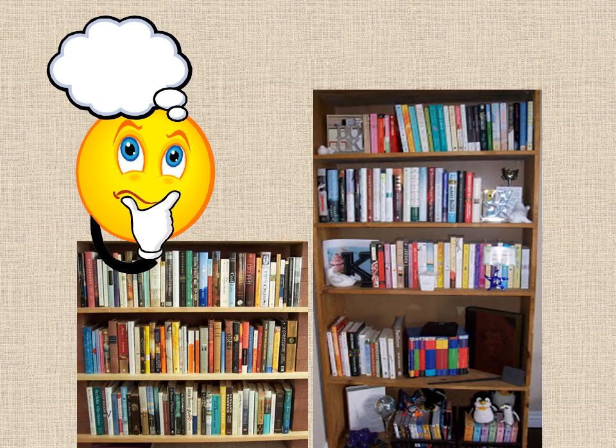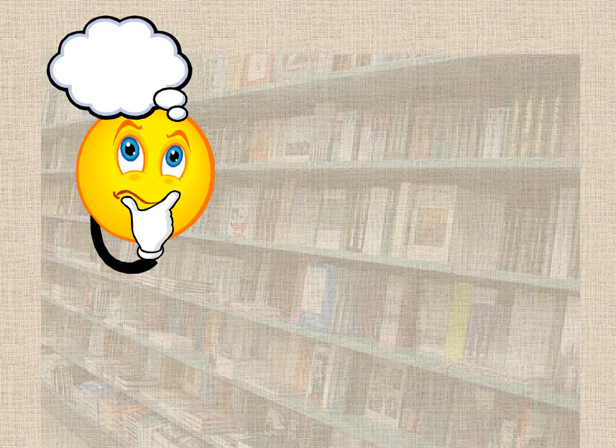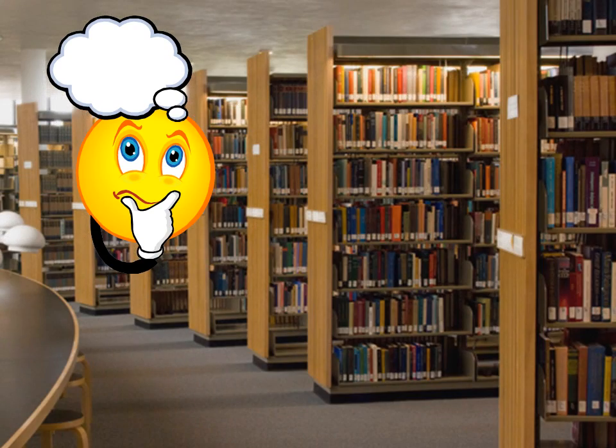Whether you love to read or not so much, picking out the perfect book can be overwhelming. It's not so hard to choose from the few dozen books on the bookshelves in your language arts classroom. Even at a bookstore, where they have a few hundred books, we can usually find something we like pretty quickly. But the school library has thousands of books and several aisles of bookshelves. How can we make up our mind in just a short period of time?